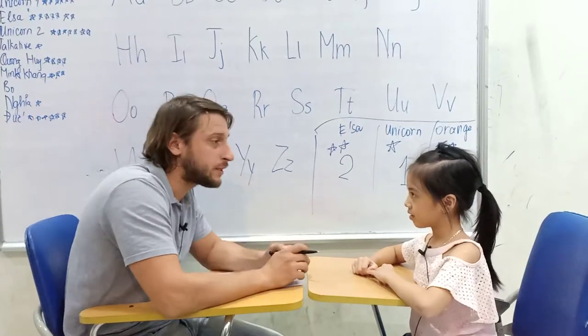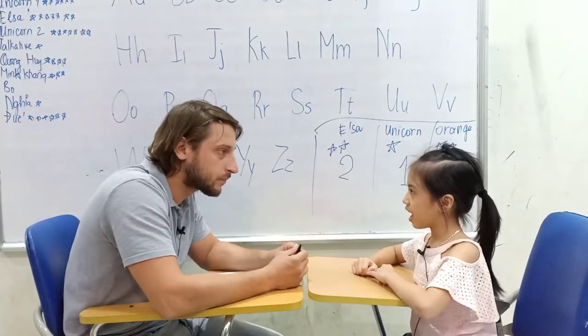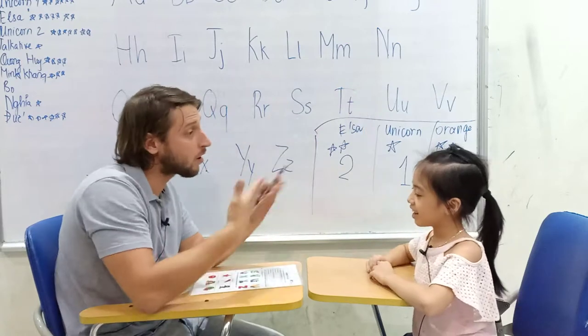Hello teacher. My name is Dayna. What's your name? My name is Richard. Nice to see you. How are you today?